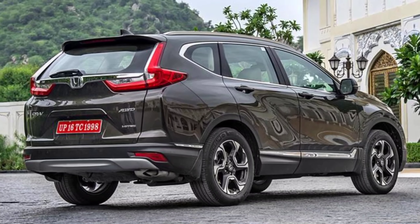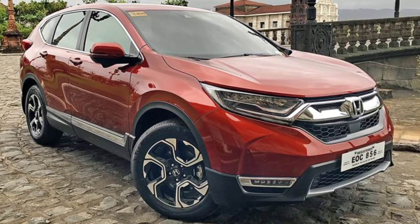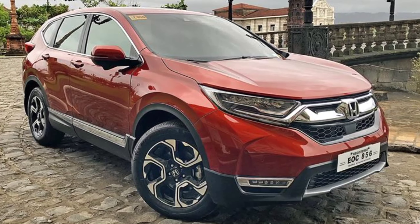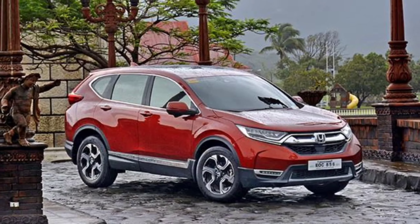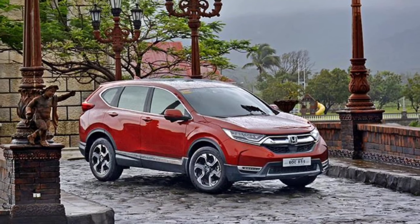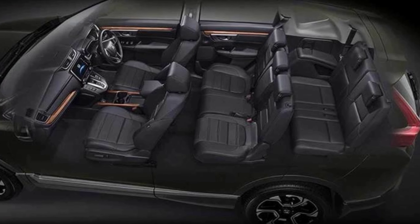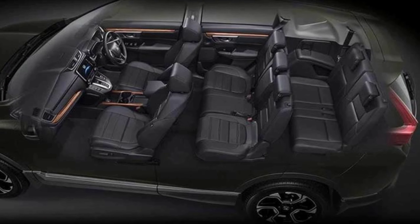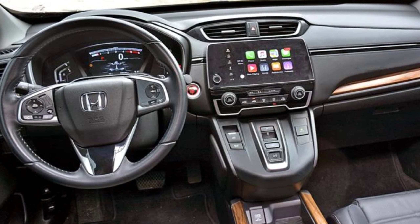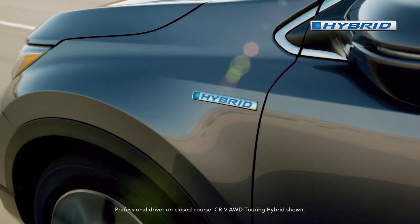According to Motor.es' latest spy shots, the new appearance appears to have reached its final form. The rendering transforms what we can see into a crossover design that makes the model appear to be considerably more mature. Motor.es has decided to get rid of the distracting camouflage in order to get a better look at the new generation's design possibilities, and there appears to be some fantastic news for Honda fans.